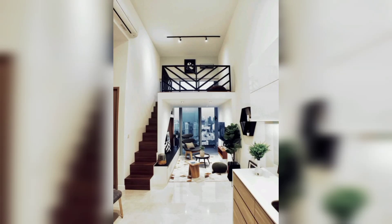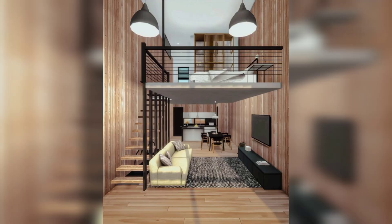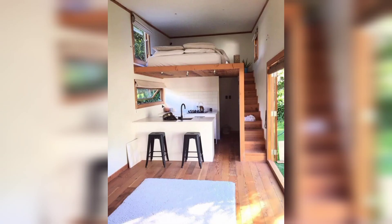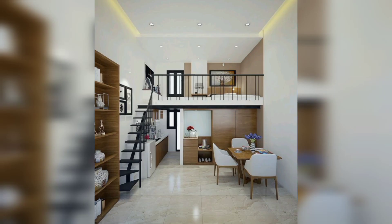Hi guys, hello everyone, welcome back to my home decor channel. I'm passionate about helping people decorate their small spaces with adjustable furniture. On my channel I share tips and tricks on how to make your office or small space stylish and functional, no matter how small it is. I love using adjustable furniture to create a space that's both beautiful and practical. If you are looking for ways to decorate a small space, you have come to the right place.